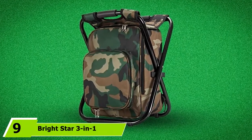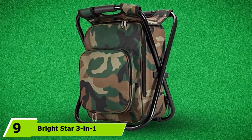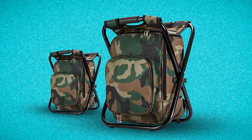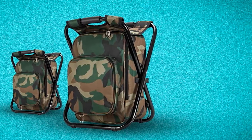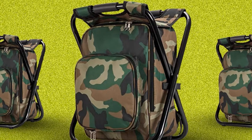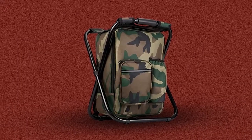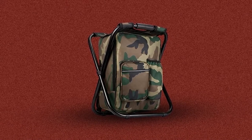Next at number 9, we have the Bright Star 3-in-1 Multifunction Backpack Chair, offered in two types of camo prints. It is a backpack stool type of chair. You can convert this amazingly light backpack — only 3.3 pounds — into a mini stool chair. When erected, it stands at 17.32 inches by 14.17 inches by 12.20 inches, and when folded it becomes 20.47 inches by 14.17 inches. This model is designed with breathable backpack straps with wide shoulders to give users more comfort.